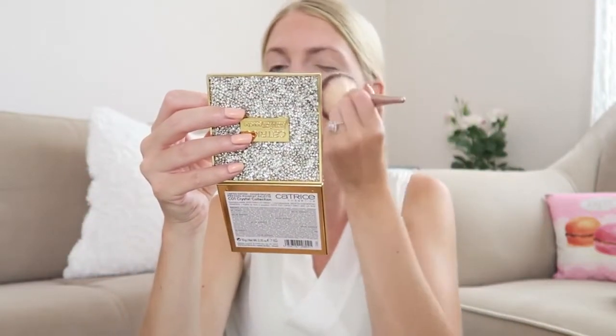On your wedding day, especially in pictures, you don't want to be shiny, so a good powder is really needed. If it looks a bit powdery, that's fine — I go back in with Fix Plus afterward to make it a little more dewy. So don't worry about applying too much powder.